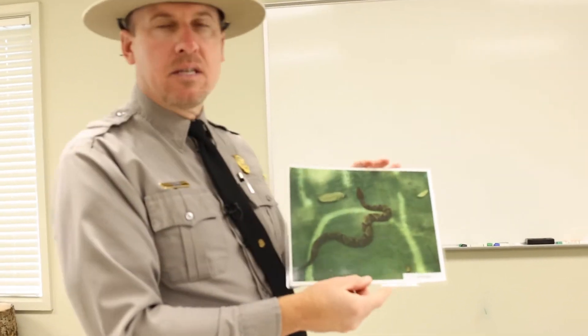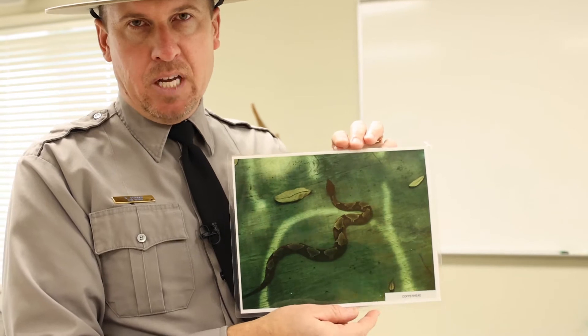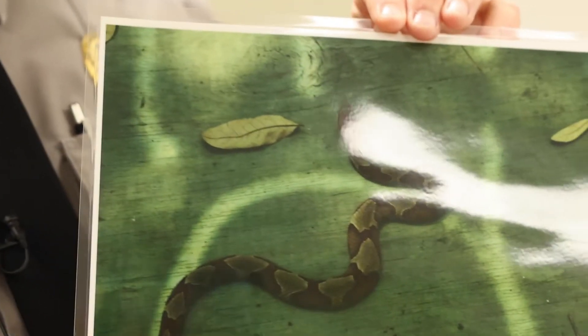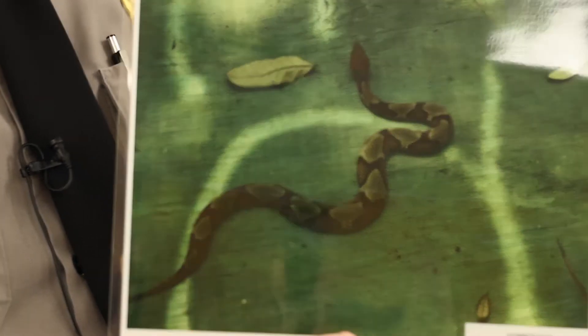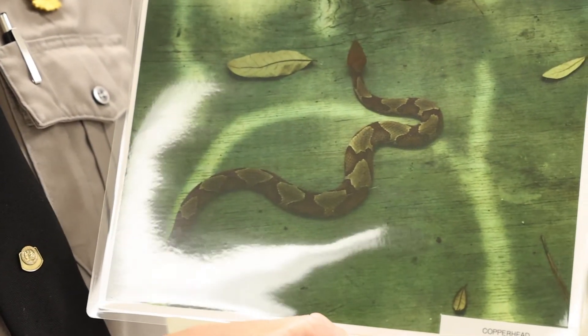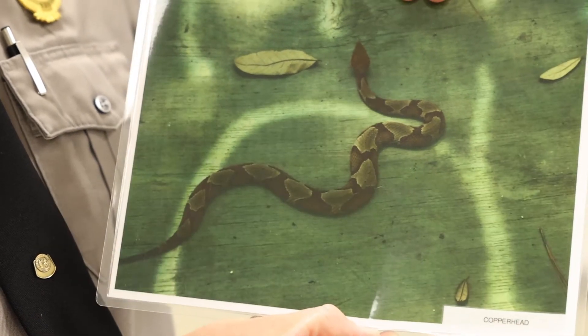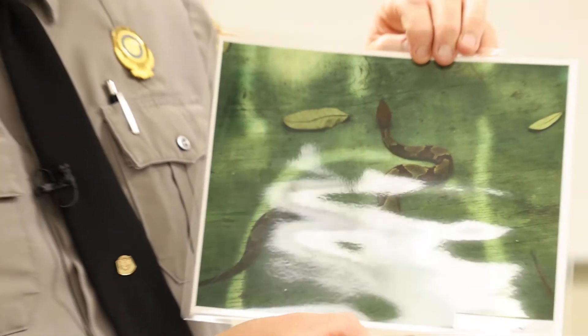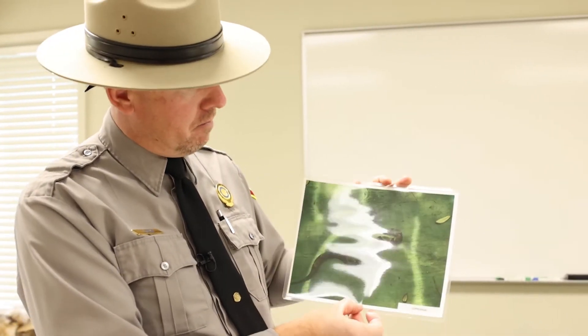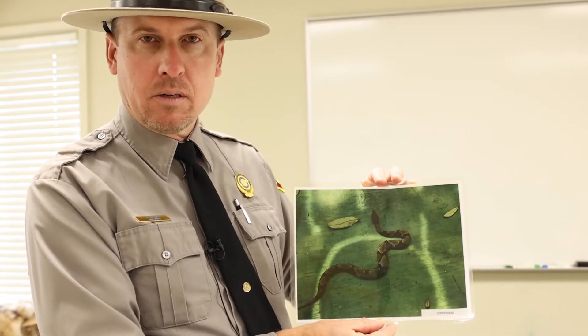Last but not least is the most commonly seen venomous snake here in southeastern North Carolina, and this is the copperhead. We've had, in my 18 years of service here at the park, one venomous snake bite, and it was from the cottonmouth. Luckily the bite itself was what they call a dry bite — it bit the park visitor on the foot but did not inject any venom, which is really cool.